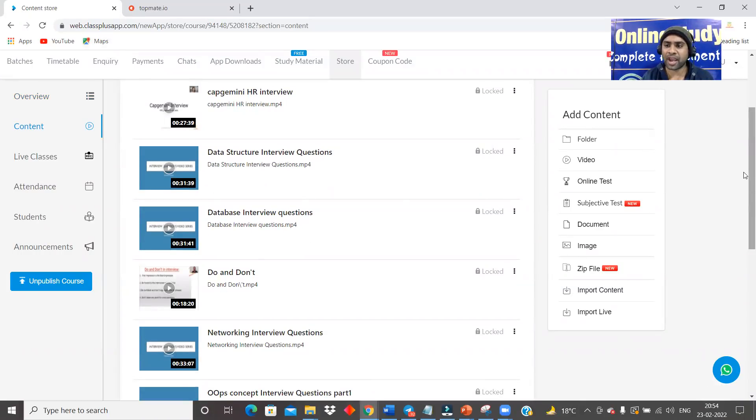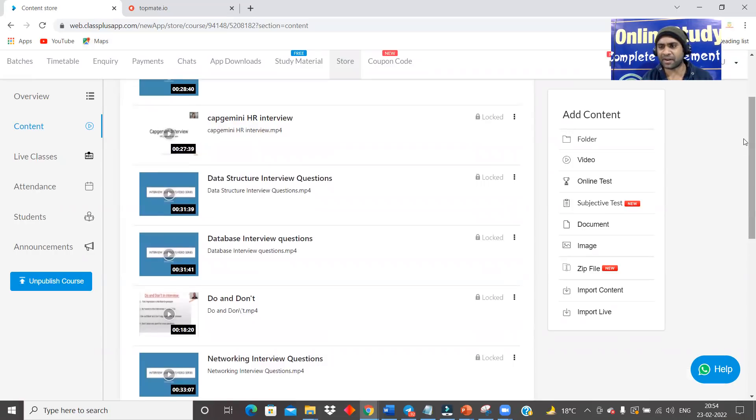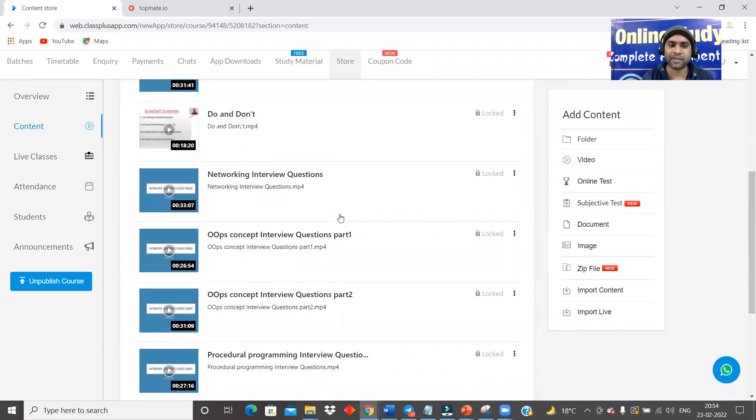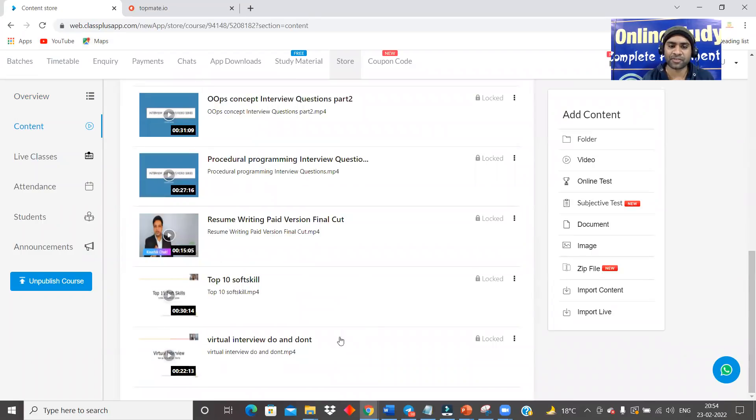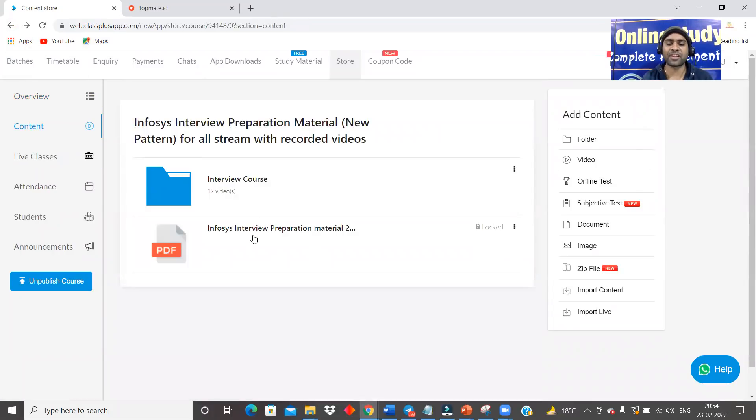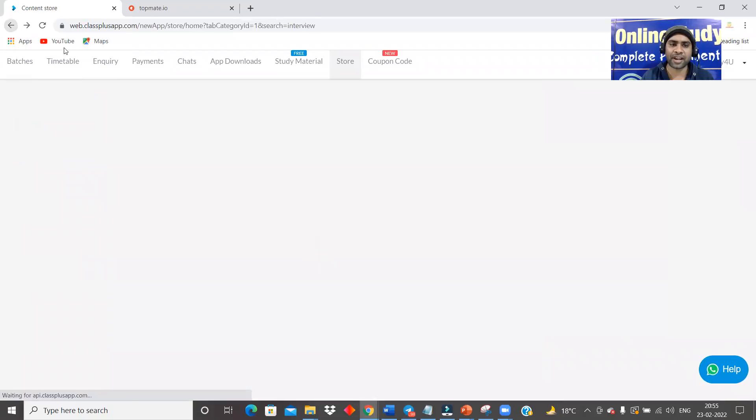Do's and don'ts in interviews, HR interviews, networking interview questions, OOPs concepts — they can ask you OOPs concept interview questions, procedural programming interview questions. You can also see top 10 soft skill virtual interview do's and don'ts. So there are a lot of videos, and definitely the interview material itself — we are providing all of this for just 299 rupees.